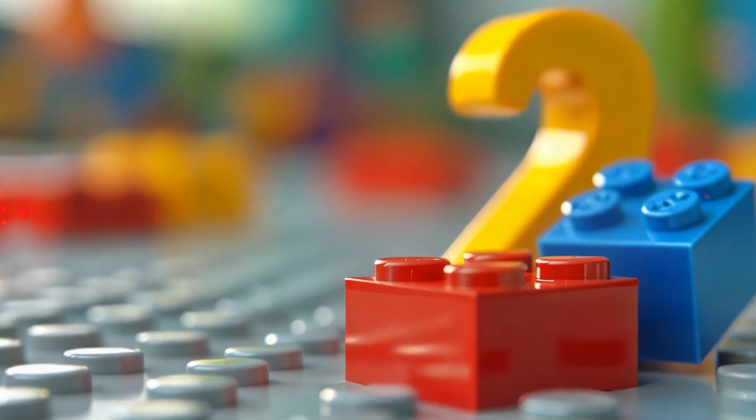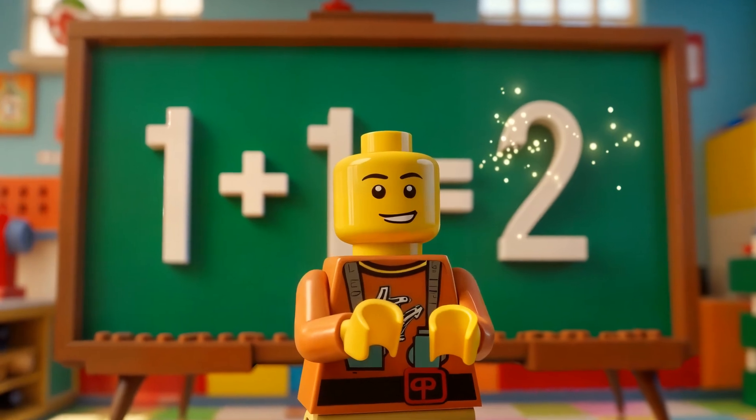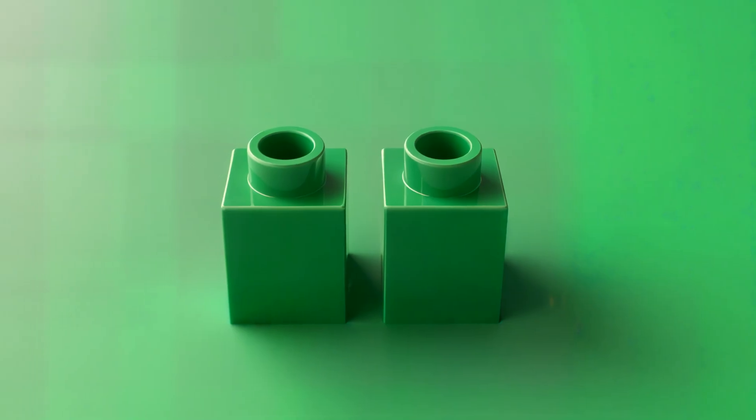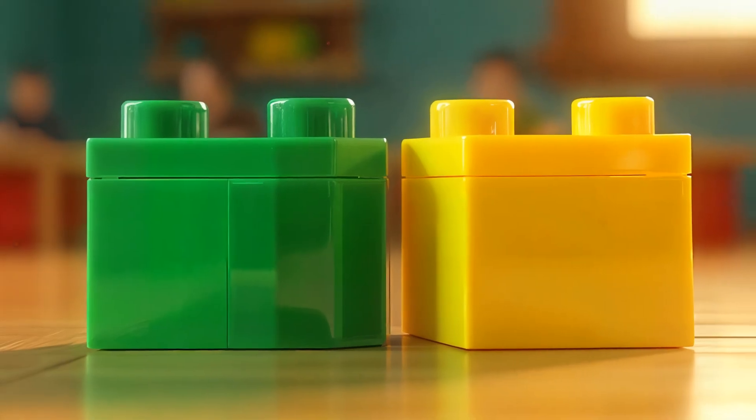You're doing great! Wonderful! You've just done your first addition. Let's try another one. I have two green bricks.